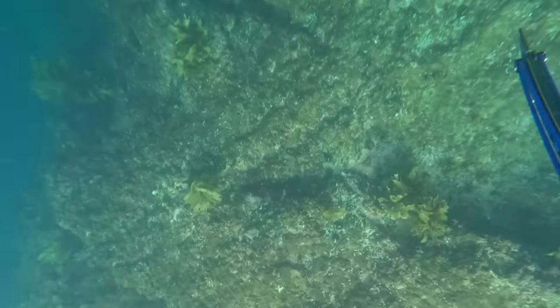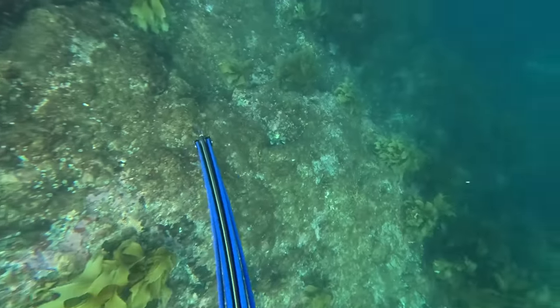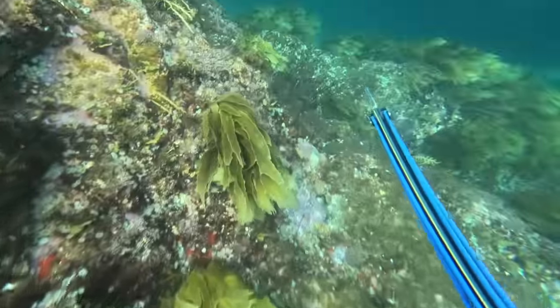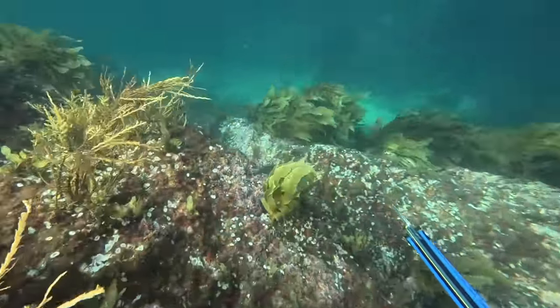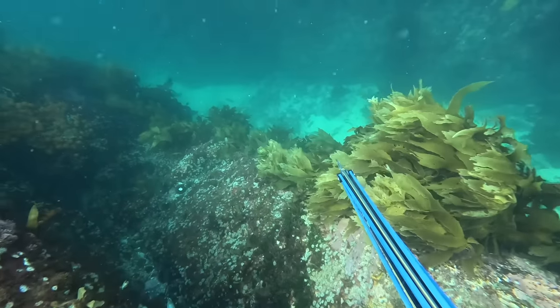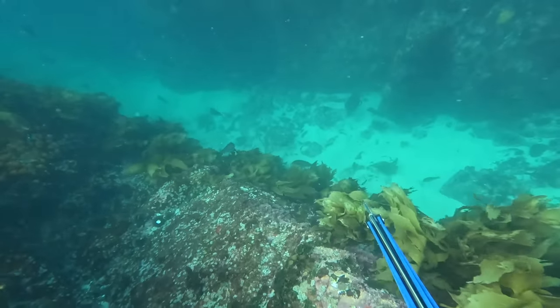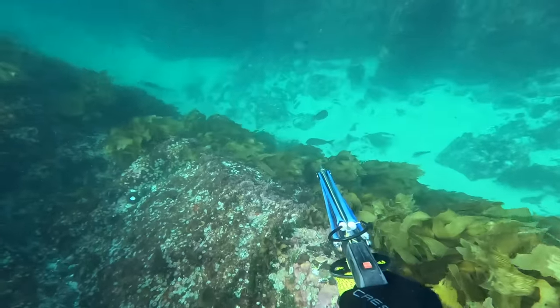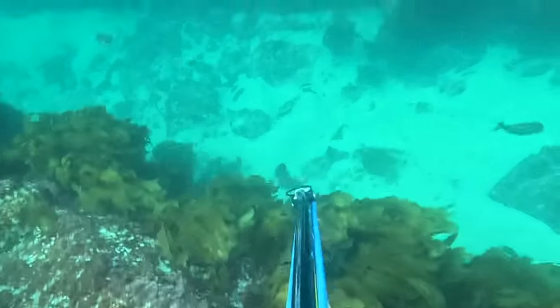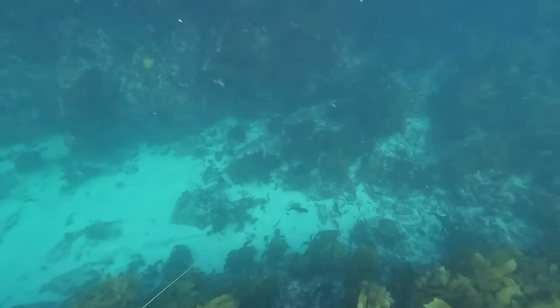I spot the snapper from the surface, just on the weed edge by the sand. So I dive straight down, hugging the reef, just making my way along slowly, creeping along. I peer over this ledge and sure enough the snapper's still there — a nice little fish. I reach out and get a good shot straight into the snapper. I'm happy with the speargun again, it's shooting straight. I've got a first snapper on board for the day. Pretty stoked. Not big, but that doesn't matter — still gonna taste awesome. It's about the hunt.